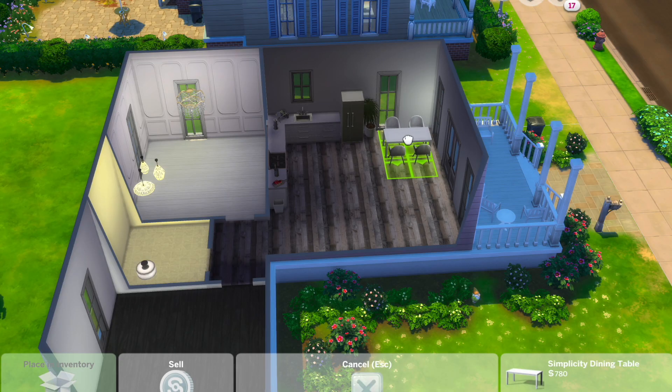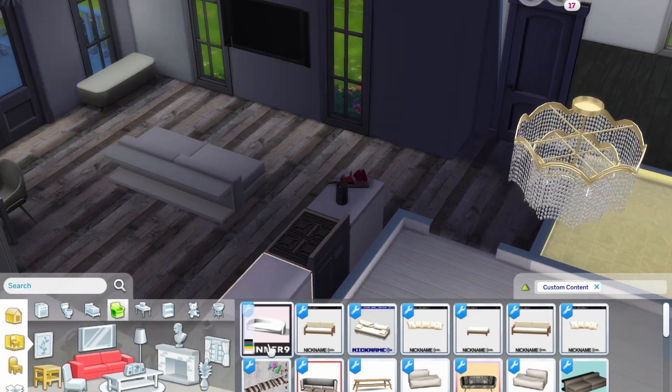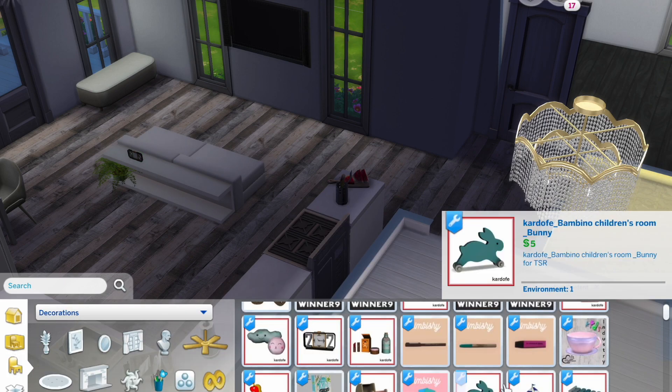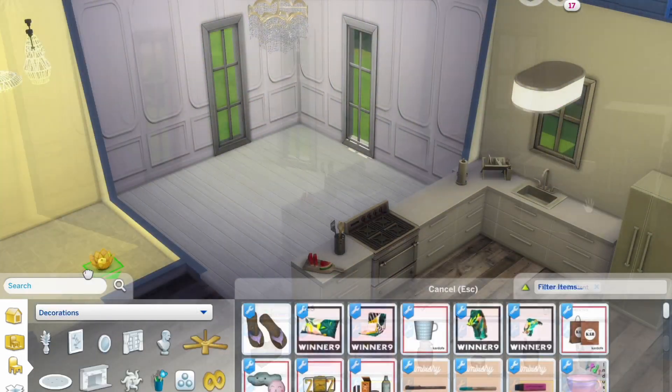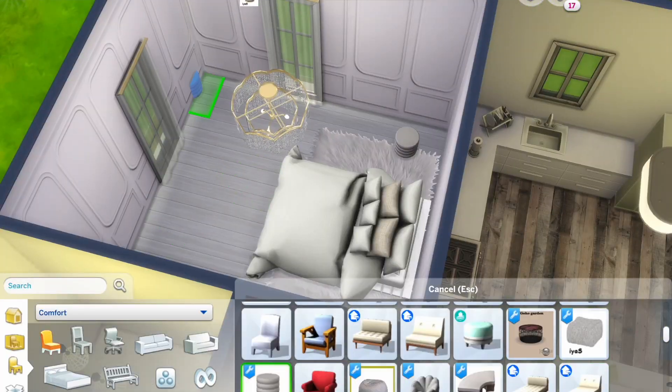I wanted this space to feel as big as possible since it's actually so small and must serve as an entrance, living room, kitchen, and dining. The very sweet little couch doubles as a shelf that acts as a perfect divider for the living and kitchen space.